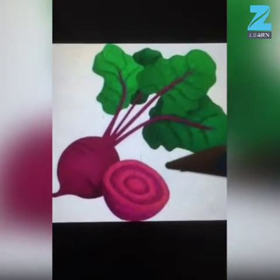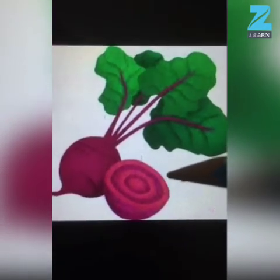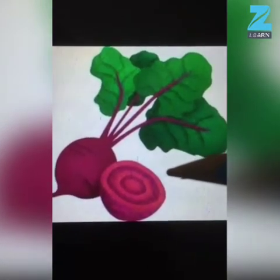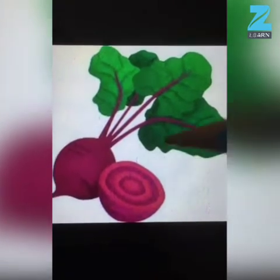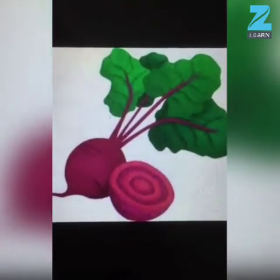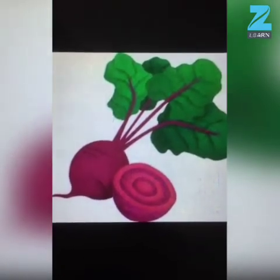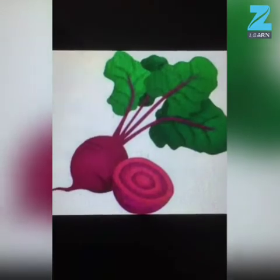Beetroot is good for our body and skin. It boosts our stamina to exercise and also improves our blood flow in the body. So we should eat beetroot.